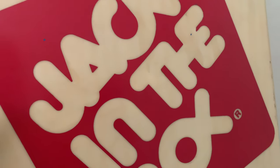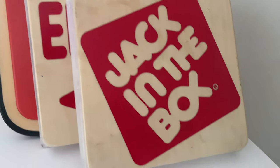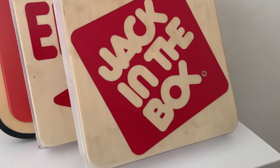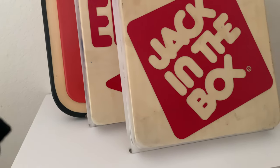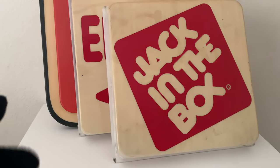Pardon the yellowing, I got them like this. I got these two from 2009 when Jack in the Box was going to switch the signs to the current logo, and I asked the workers, hey, can I have those signs?